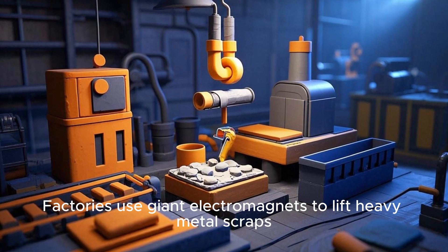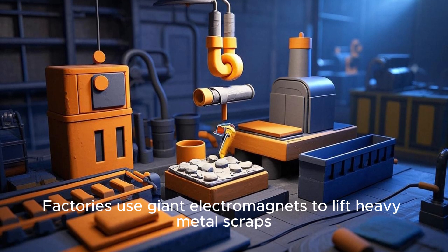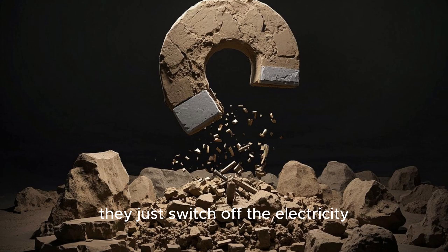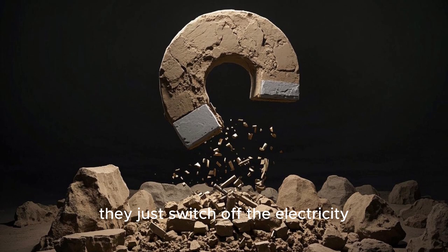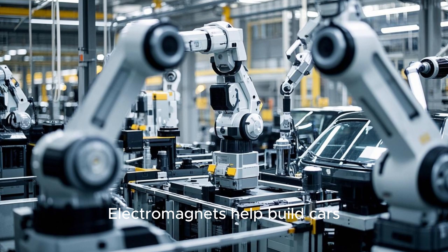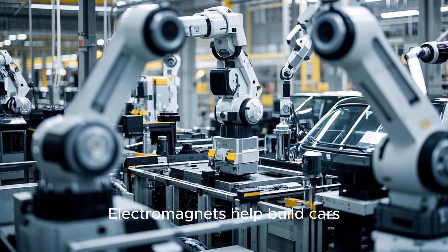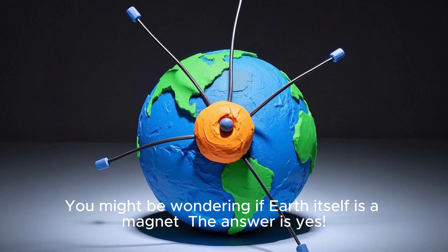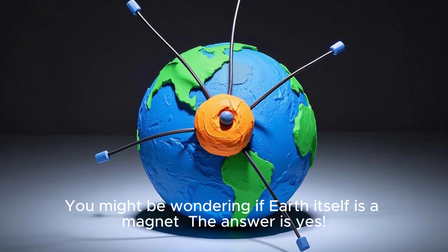This is super useful because electromagnets can be turned on and off. Factories use giant electromagnets to lift heavy metal scraps. When they want to drop the scrap, they just switch off the electricity and the metal falls. Electromagnets help build cars, power big machines, and even let us talk on telephones.